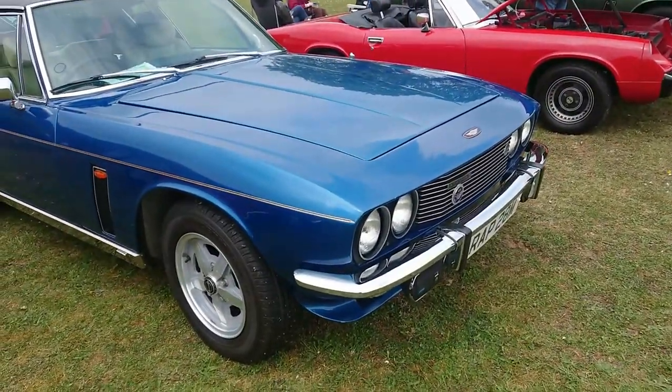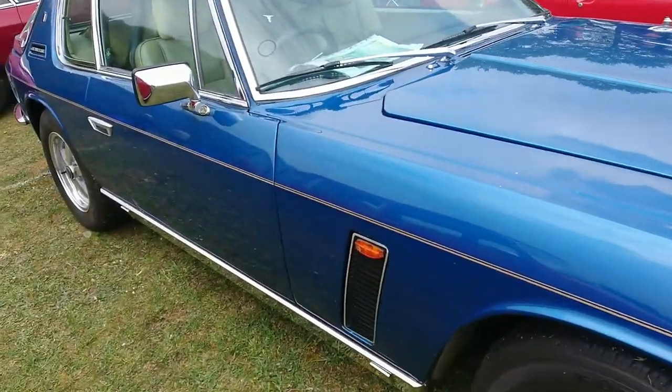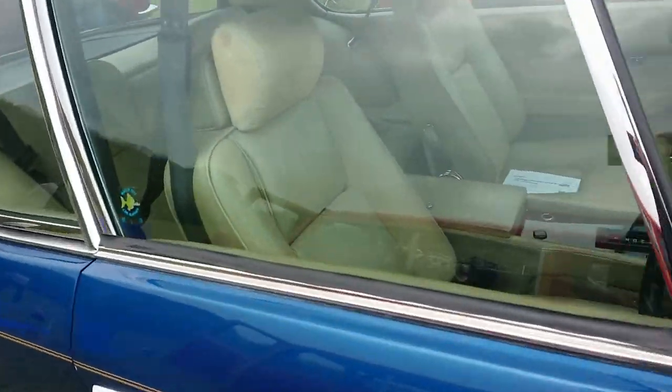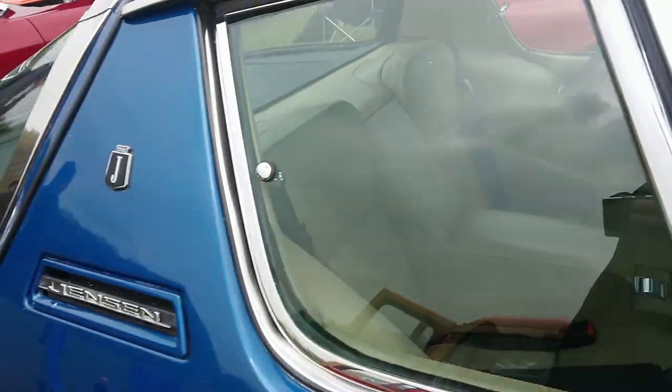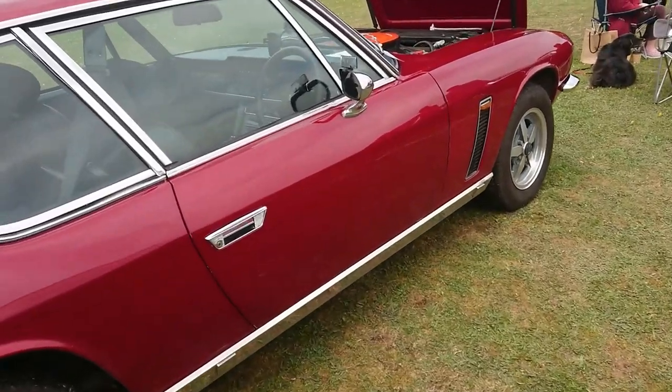Jensen Interceptor 3 — 1973-74 registration, yes, with a beige leather interior and wood. I do like a nice beige leather interior.